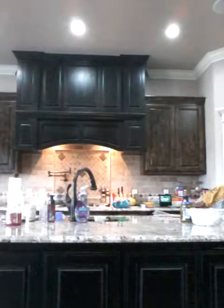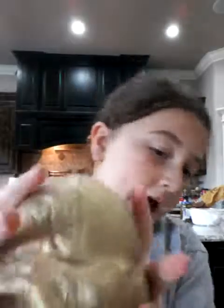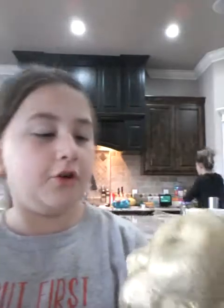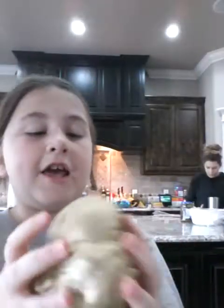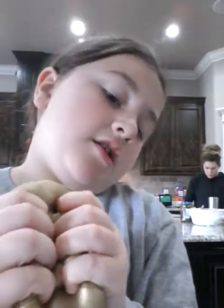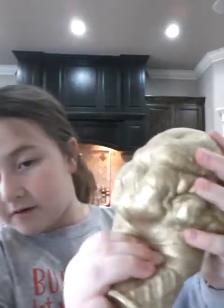My fifth favorite squishy is my golden ice cream. And it's just so slow-rising. I love the golden part because when you squish it, it shines. And I just love it that way. But the one thing I don't like about it is that it's kind of hard, but it's really slow-rising at the same time. So I like that one.